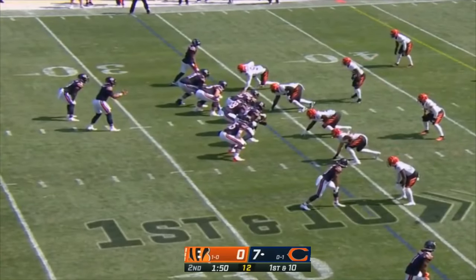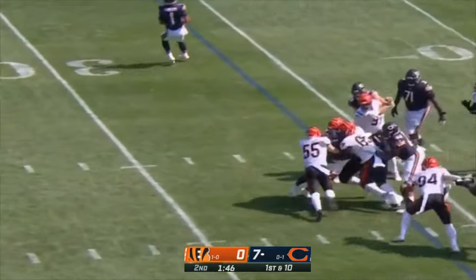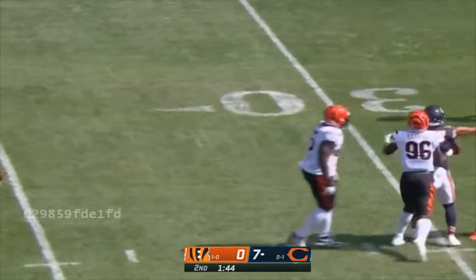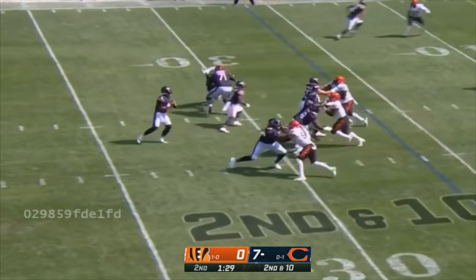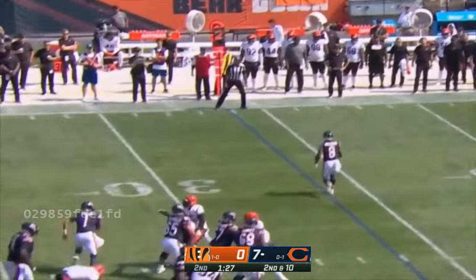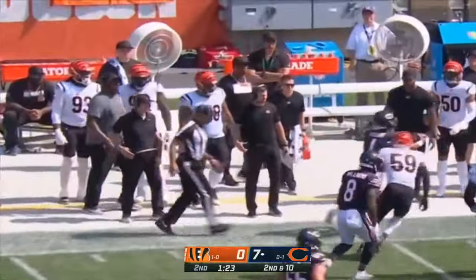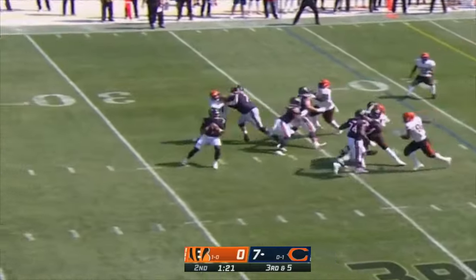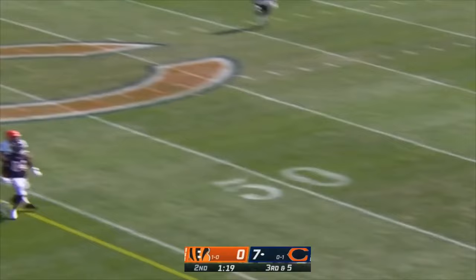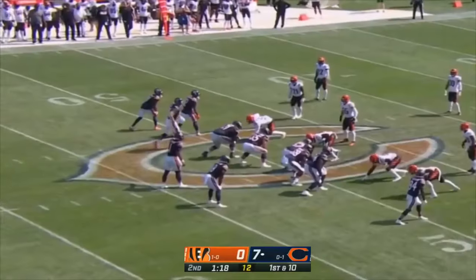Andy Dalton to the locker room with the injury — Justin Fields will carry it the rest of the way at least in this half. On first down, nothing doing up the middle. A lot more shotgun and gun run action so they can run the read option. Fields off the pump and to the sideline out of bounds. Third down and five — Fields to the sideline, good throw. Darnell Mooney with the grab — first completion for Fields.